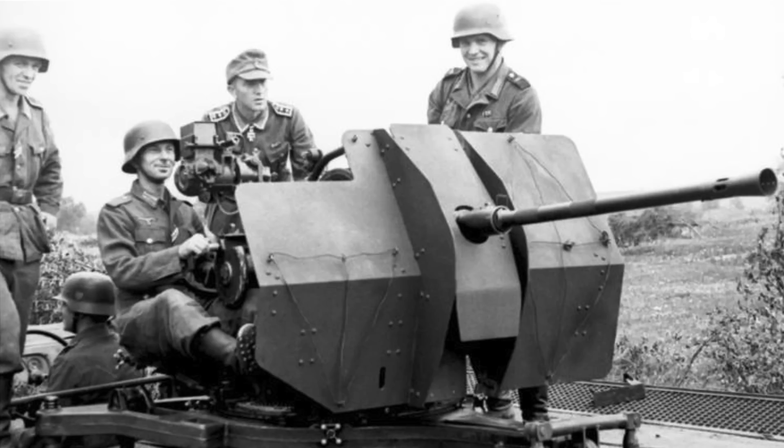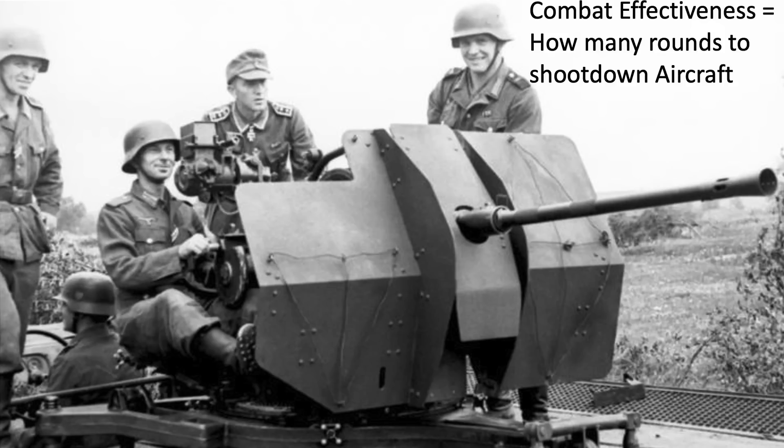In this clip, we see Mustangs from the 7th Air Forces engaging in aerial combat with Japanese aircraft. The combat effectiveness of a weapon system is based on its purpose, like the number of rounds to shoot down an aircraft, say, for an anti-aircraft gun.